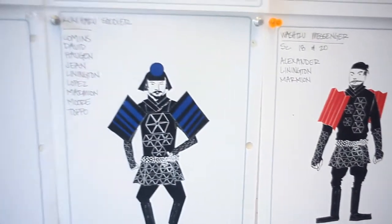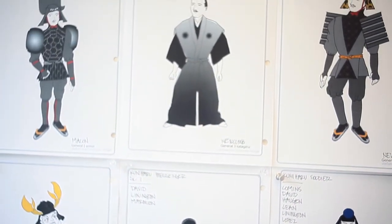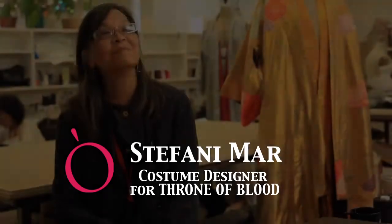I came into costuming through visual arts, basically think of costumes as sculpture, and that kind of explains a lot of what's going on with the Throne of Blood costuming too.